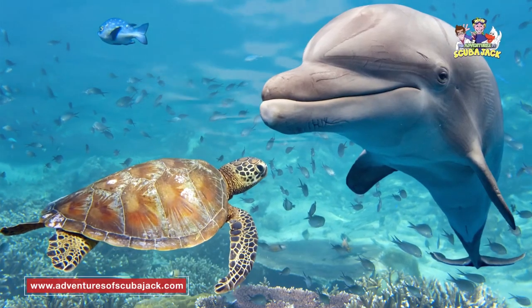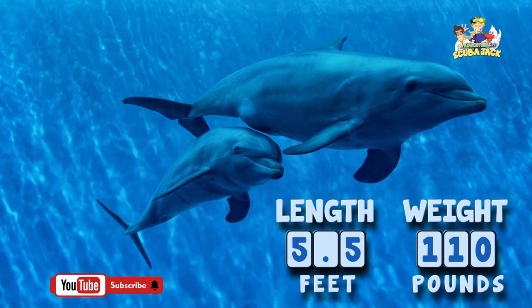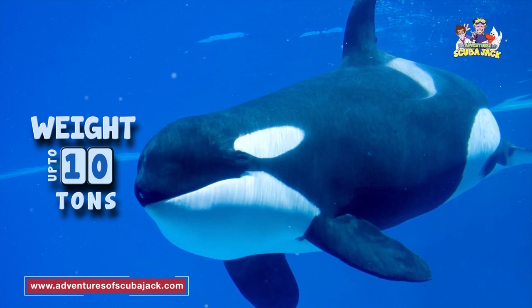Dolphins are one of the largest sea creatures that we see. The average dolphin is about 5.5 feet long and 110 pounds. The killer whale, which is technically a dolphin, weighs about 10 tons.